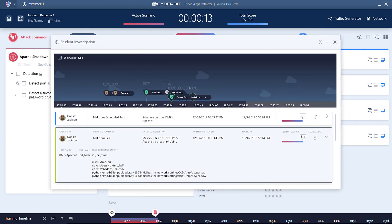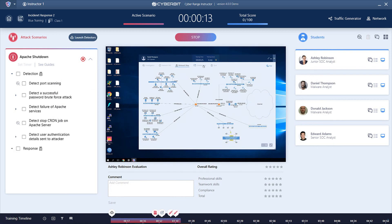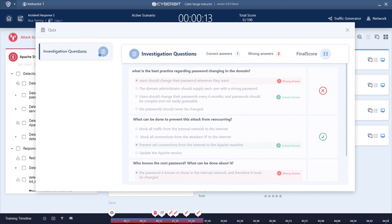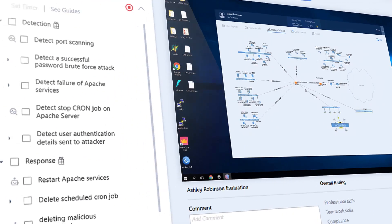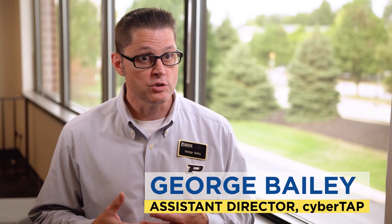Cyberbit Range offers a complete training suite that evaluates your trainees' performance automatically and guides them according to the NIST incident response framework. You can run automated, customizable quizzes to complement the simulated attacks, then view the entire recorded exercise to locate and debrief interesting moments.